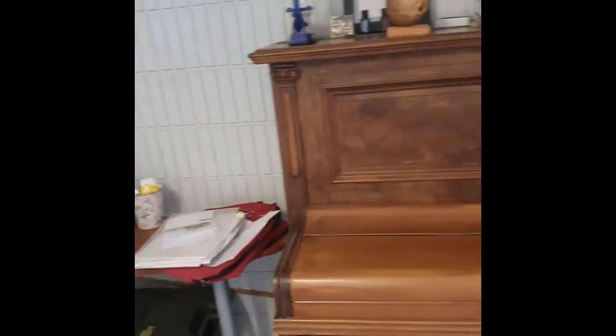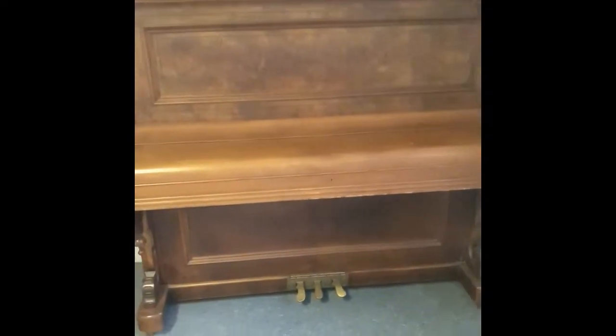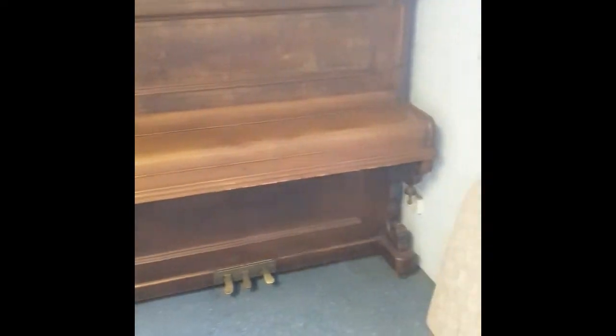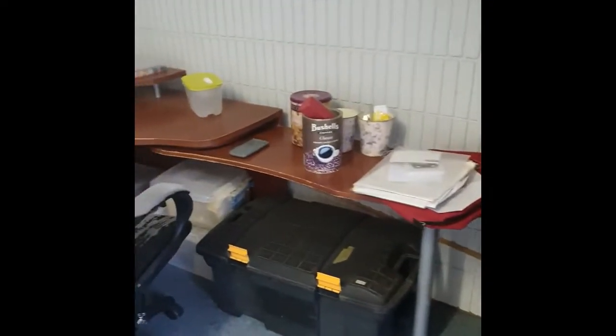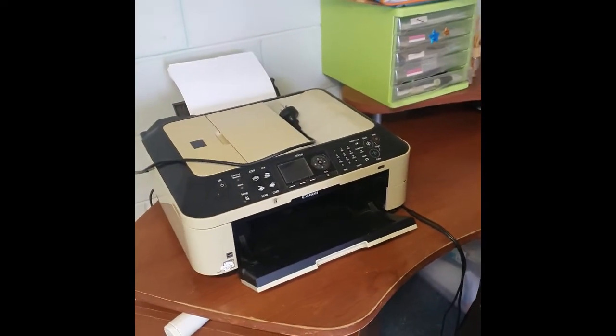Starting at this end, we have my desk, which is awesome but probably an unnecessary addition. If you go to any schoolroom, you certainly don't need a piano. A printer, on the other hand, is a must — a good printer is an absolute must when you have your own schoolroom.